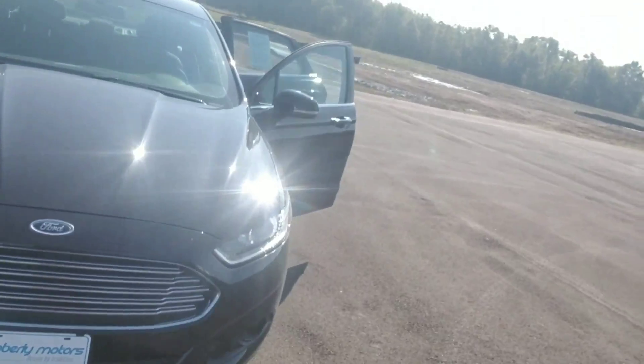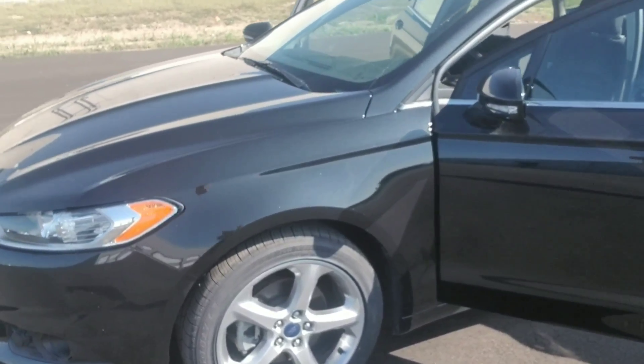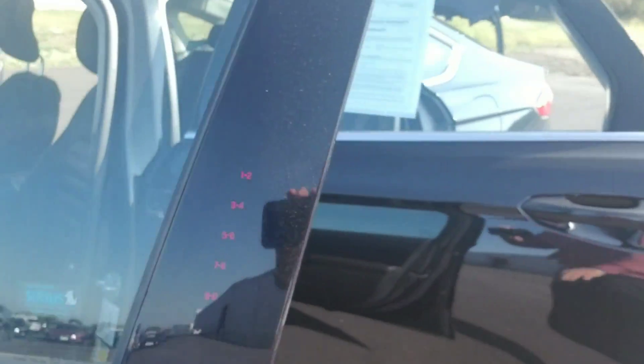The SE package brings you fog lamps, chrome accented front grille, high intensity discharge headlamps. We've got nice painted aluminum wheels, painted mirrors to match the body color with integrated turn signals, and painted door handles.